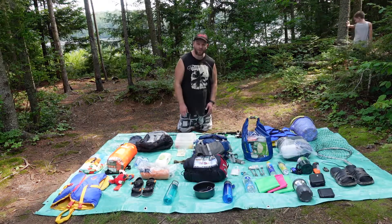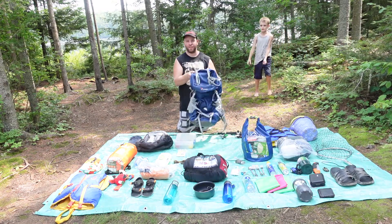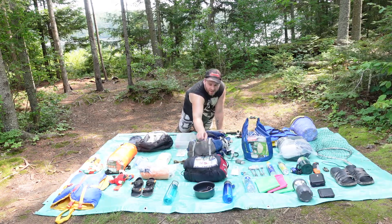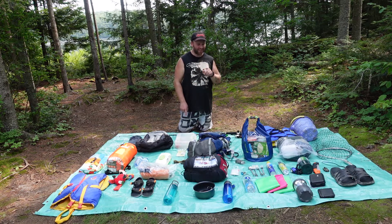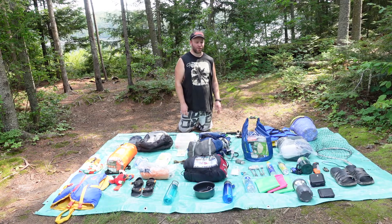For my stuff, I have this Mountaintop backpack that we got off Amazon — I carried all my stuff in it, 65 liters. I have my sleeping bag, a pot for cooking, my LifeStraw so I can drink out of the lake. The water is for cooking only, not for drinking. I have three floaties that we're going to use for bedding so we don't sleep on the ground.